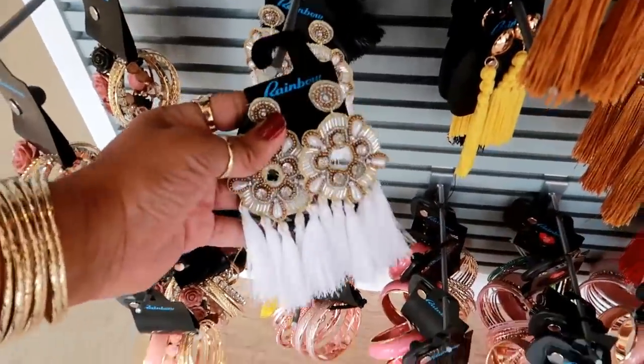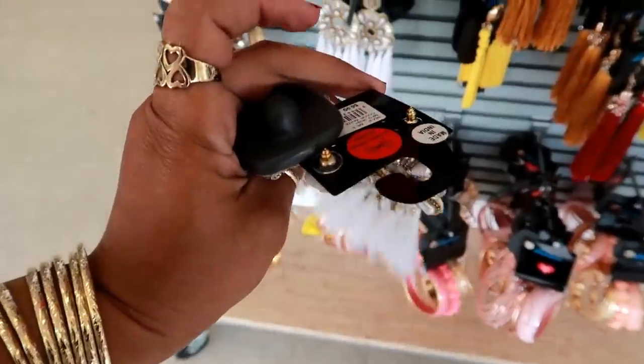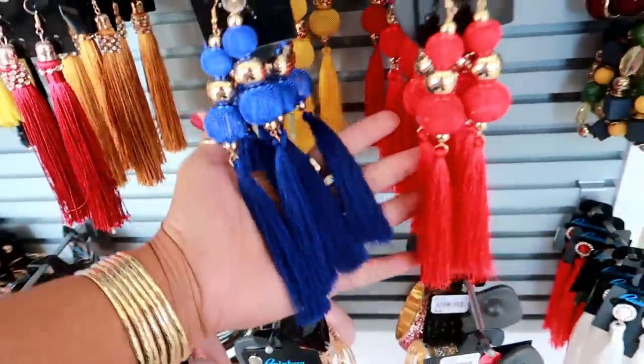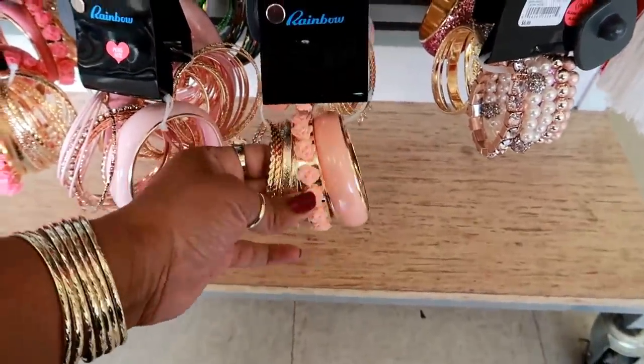Wow, look at that - those are $6.99. Lots of cute stuff and bracelet sets.